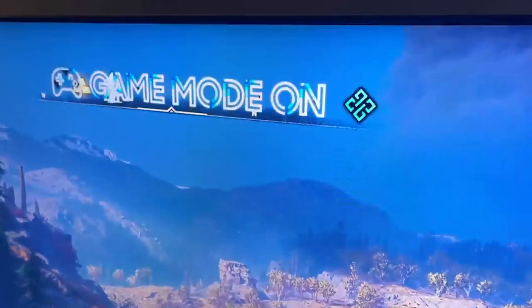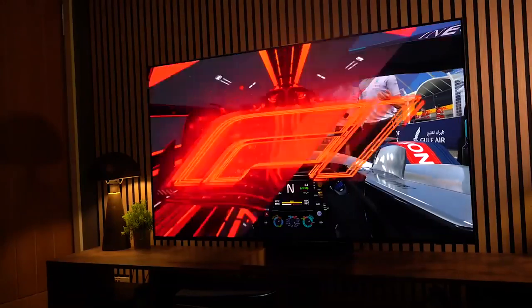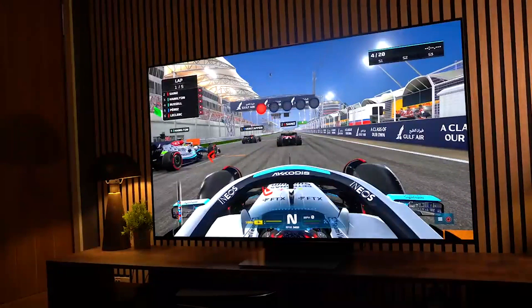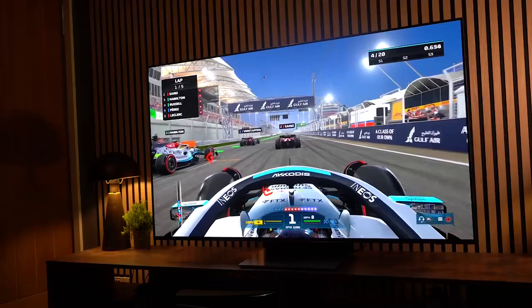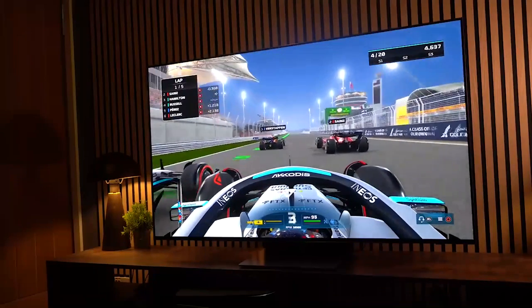In the not-too-distant future, Samsung intends to serve as a comprehensive cloud-based gaming center. The Samsung QD OLED does provide a glimpse of that future. Therefore, the S95B is now one of the best TVs for playing video games, and several cloud gaming providers are available to gamers through the Game Menu.